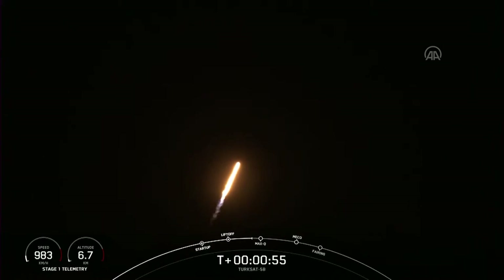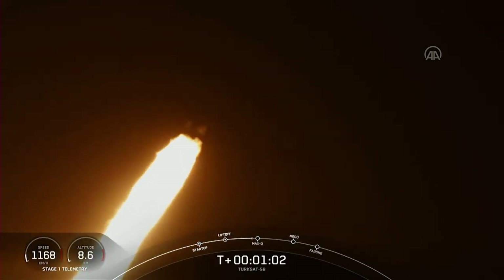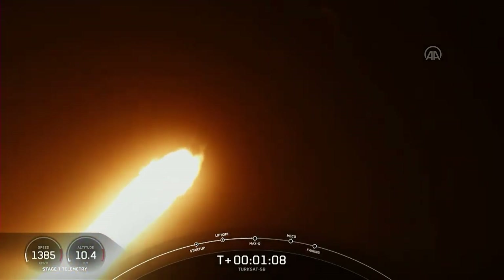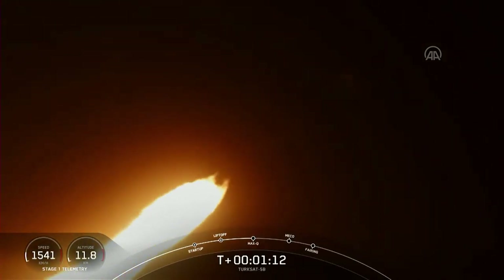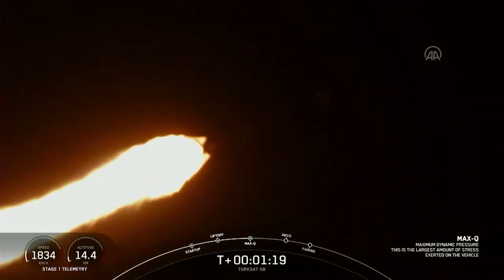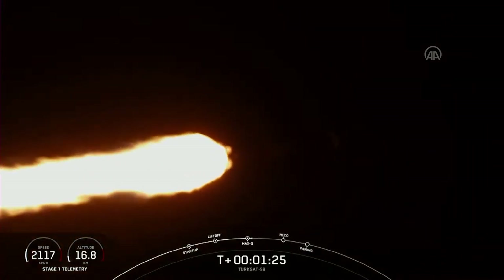We're in the throttle bucket. Good views from the SpaceX ground cameras following the first stage. Falcon 9 is supersonic. The Merlin engines are back up to full power. Max Q — we're through the period of maximum dynamic pressure. Everything continues to look good. Trajectory is nominal. Avionics report systems are nominal.